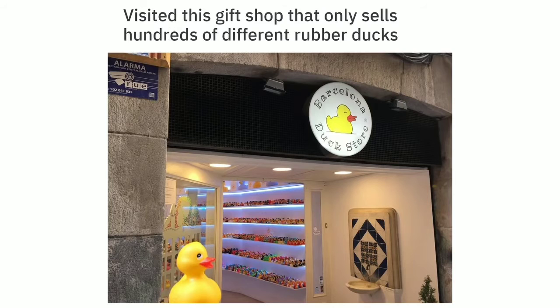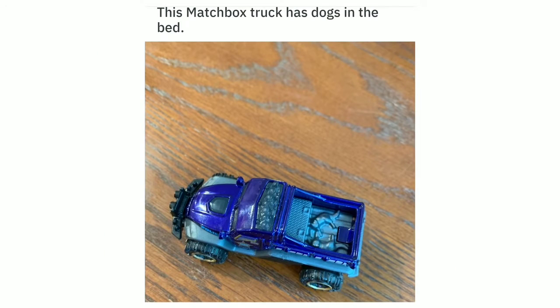Visited this gift shop that only sells hundreds of different rubber ducks. The Smashbox truck has dogs in the bed.